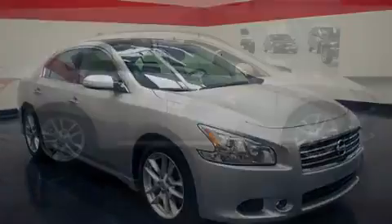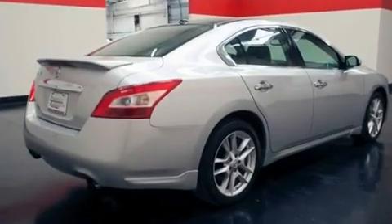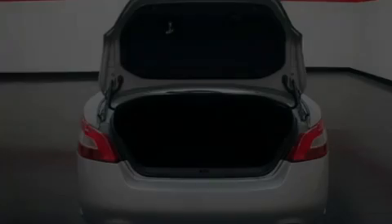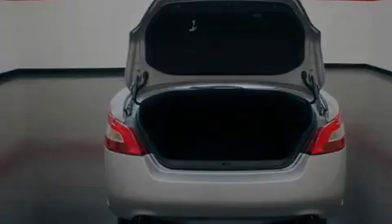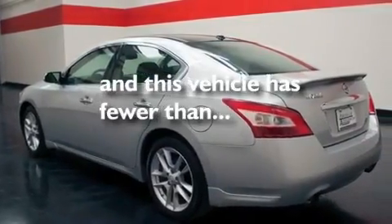Its top features include dual power seats, air conditioning with automatic climate control, cruise control, a leather wrapped shift knob, a multi-link rear suspension, variable valve timing, a security system, a low tire pressure indicator, an auto dimming rearview mirror, and this vehicle has less than 20,000 miles.